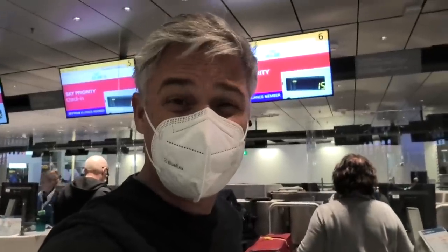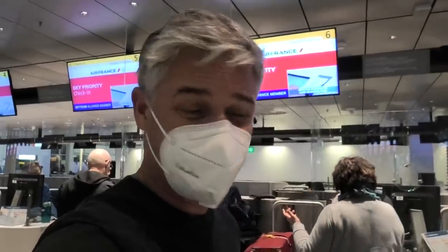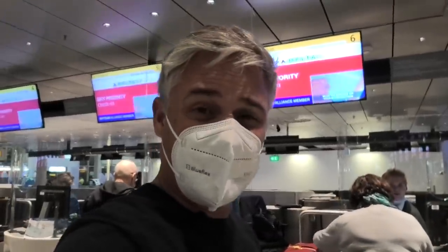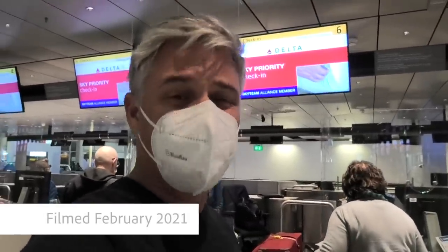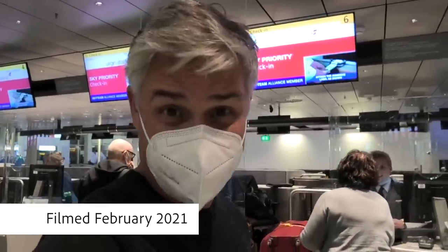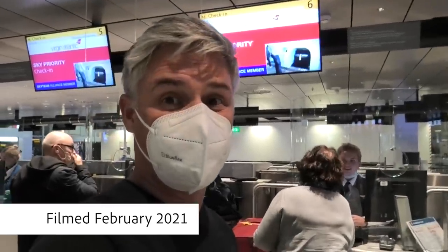Checking in, there's a dedicated first and business class check-in area for KLM — Sky Priority is what they're calling it. From a COVID regulation perspective, we did the PCR test, got the results here, and also had to show my vaccine certificate for Australia.